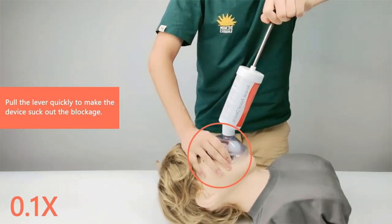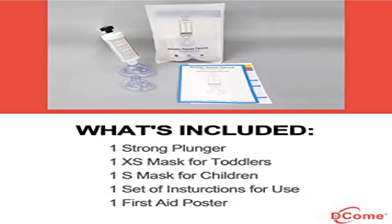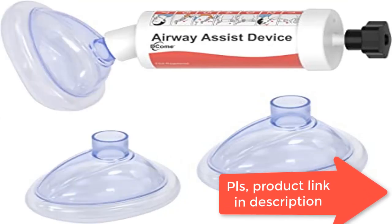Equipped with different size masks — child and toddler devices come with two different size masks. You don't need to worry about the wrong size. Our removal device can meet your different needs and save your money.